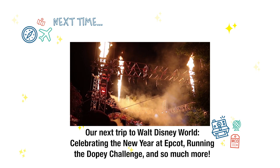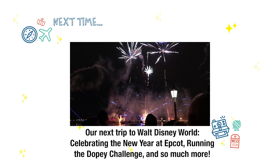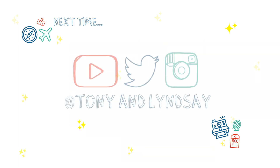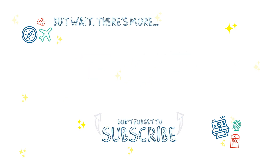Thanks for joining us. We don't usually say stupid things, but here we are. Bye guys!